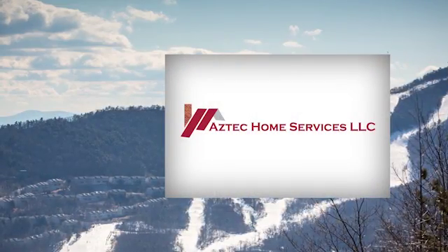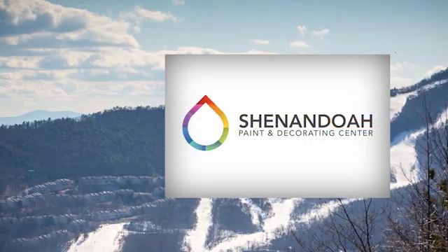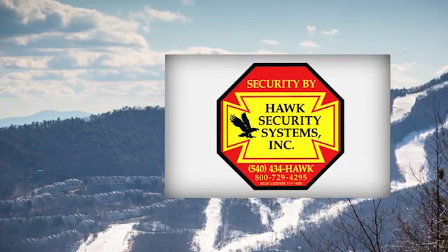The Klein May Realty Showcase brought to you by Aztec Home Services, Landis Heating and Air Conditioning, Shenandoah Paint and Decorating Center, DuPont Community Credit Union, and Hawk Security Systems.